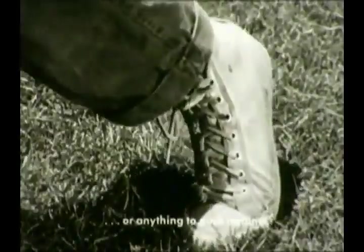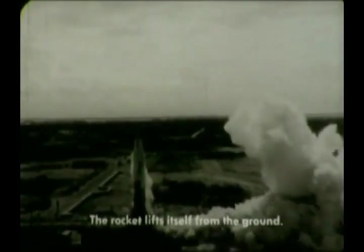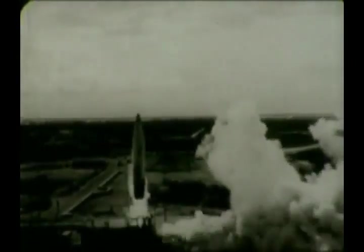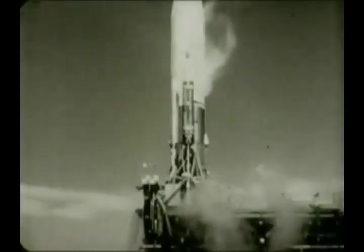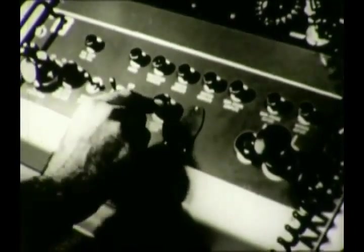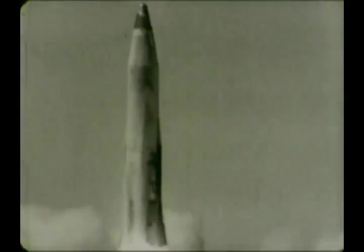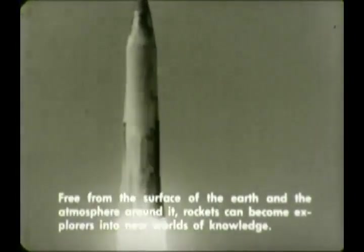We have seen that rocket power doesn't depend on friction, and a rocket doesn't need anything to push against. Rocket power is a reaction to an action. A rocket lifts itself up from the ground. From the sky rocket to modern rockets is only a beginning in the development and use of rocket power. Freed from the surface of the earth and the atmosphere that surrounds it, rockets can become explorers into new worlds of knowledge.